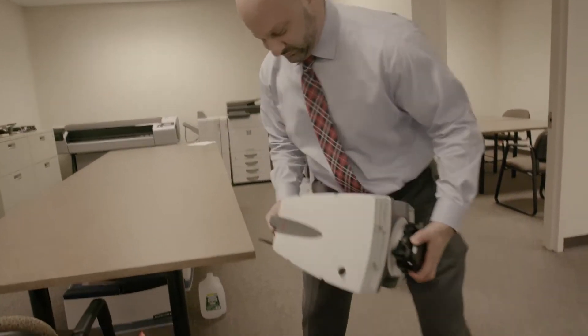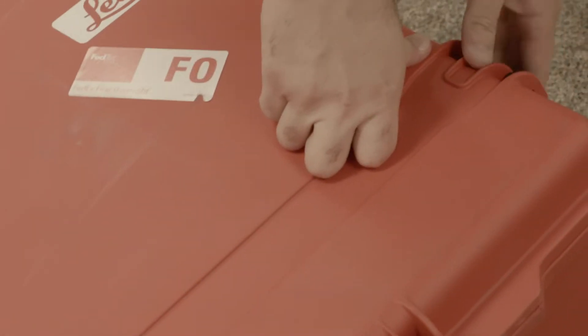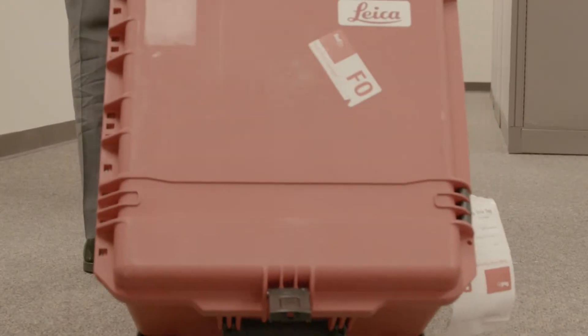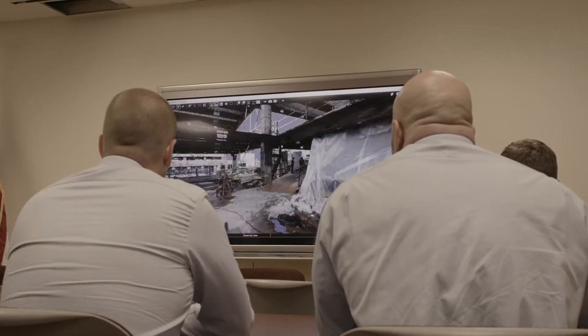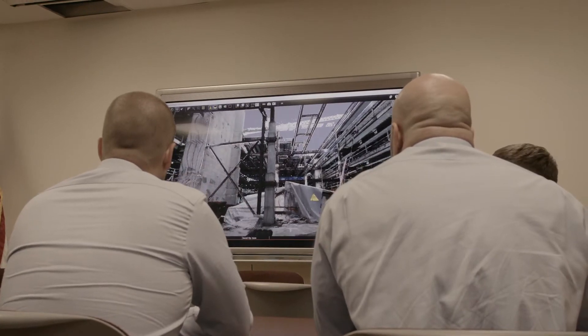The public expects us to have the latest and greatest technology, commonly referred to as the CSI effect. Although we're not where Hollywood has put us, we're pretty close when we use our scanner at scenes. They say that a picture is worth a thousand words. I think utilizing the scanner, we're at a million plus words when we show them the true view.